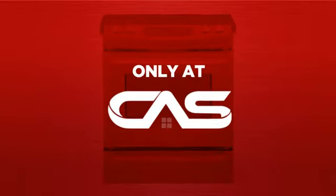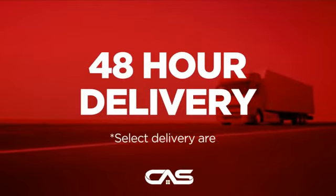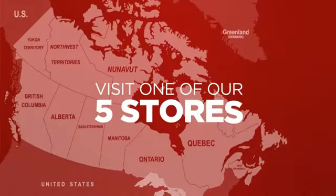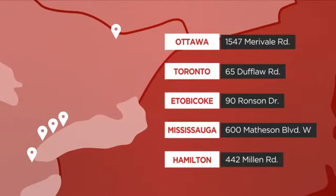And only at Canadian Appliance Source, you get this range at the best price in Canada. Plus, it can be delivered within 48 hours. Order online, or get it at one of our showrooms in Canada. Or just talk to one of our appliance experts.